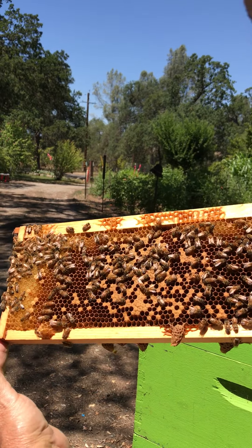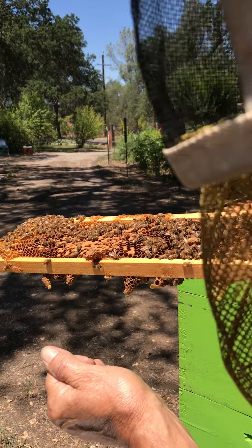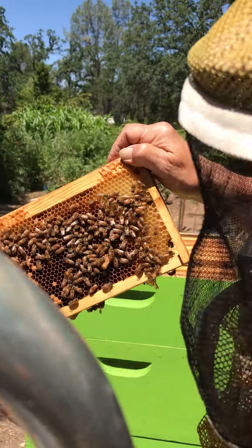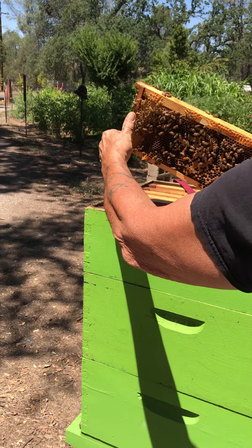Look at that. That means this hive is getting ready to swarm. These are future queens right here in these cells. Here are baby bees down at the bottoms of these — I don't know how well you can see them, but they are in there. So I don't want to disturb those queen cells.